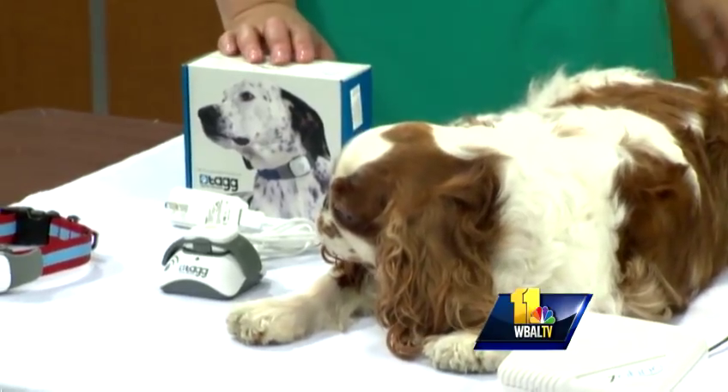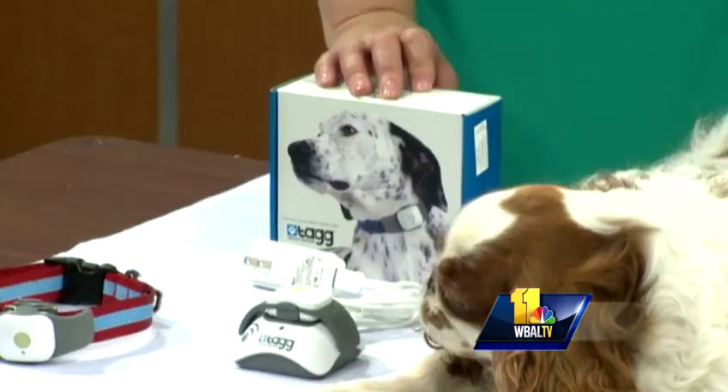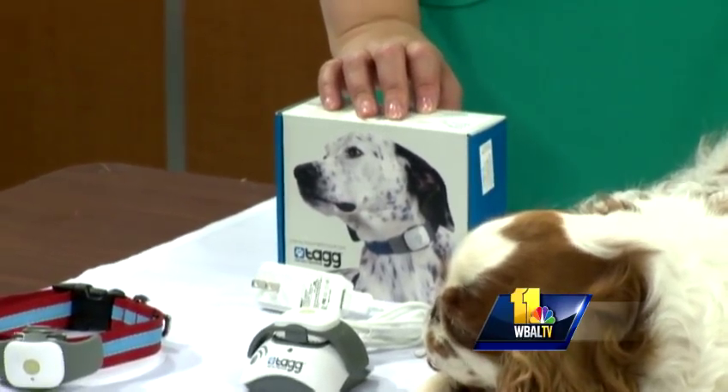First up, we have TAG the pet tracker. I showed it to you before. And it does more than find lost dogs. Remember, it's true doggy GPS, but they added a new component.